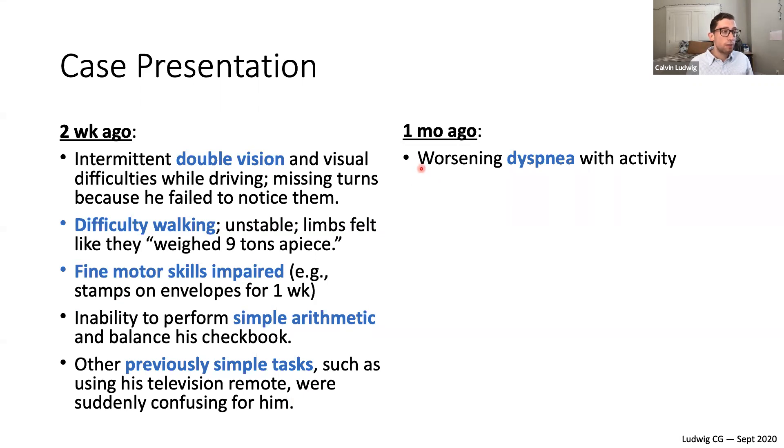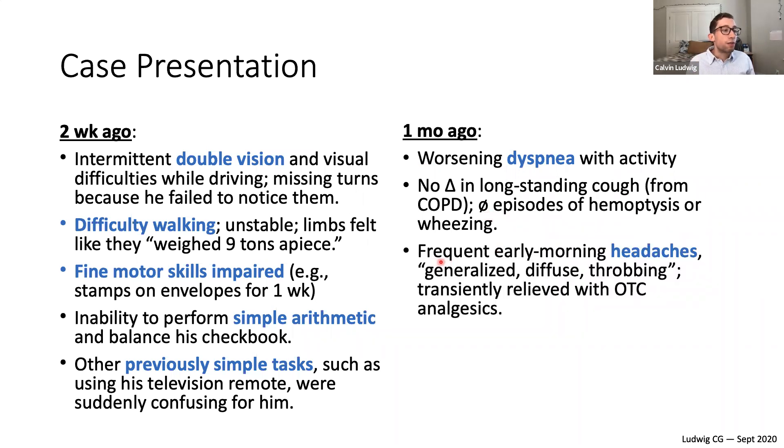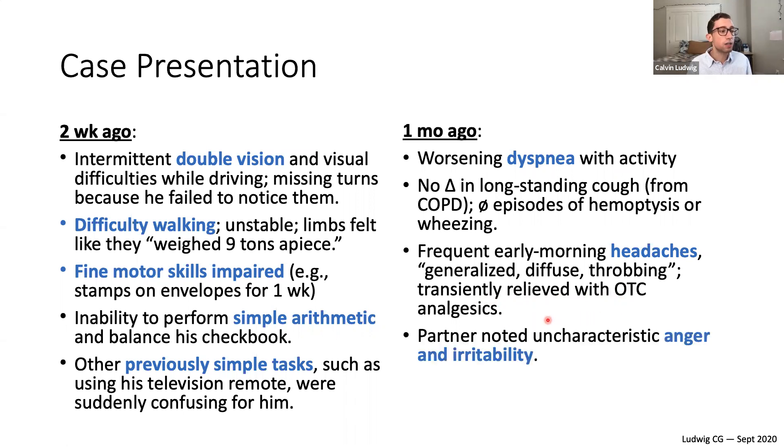A month ago he had worsening dyspnea with activity, so something pulmonary or cardiovascular is going on. He's had no change in a long-standing cough from COPD and no episodes of hemoptysis or wheezing. He's had frequent early morning headaches, described as generalized, diffuse, and throbbing — transiently relieved with over-the-counter analgesics like ibuprofen and aspirin. His wife also noticed uncharacteristic anger and irritability — a personality change happening about a month ago.